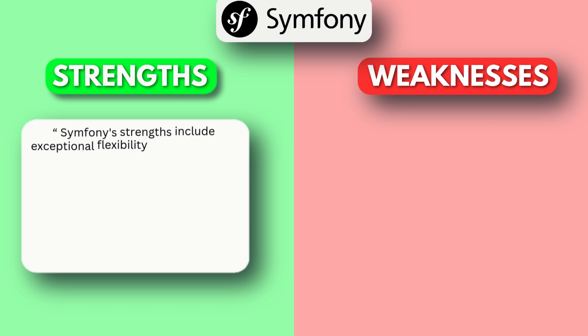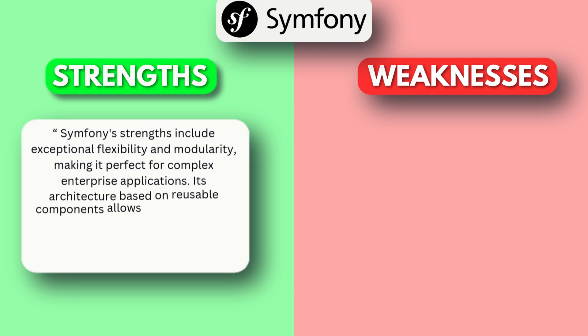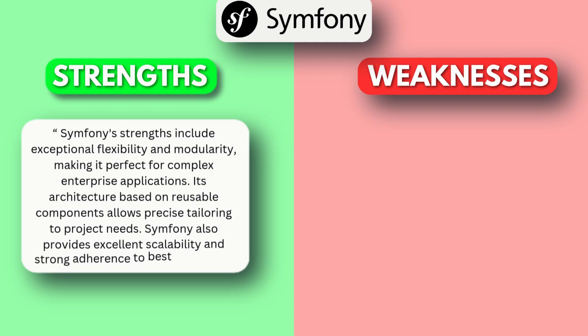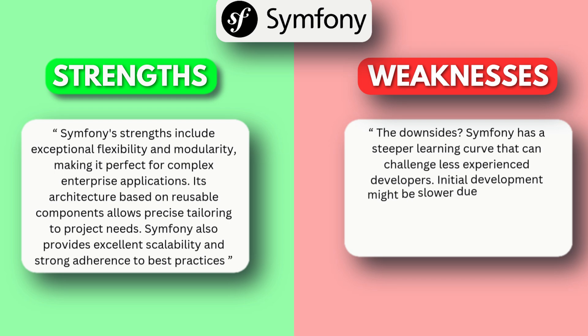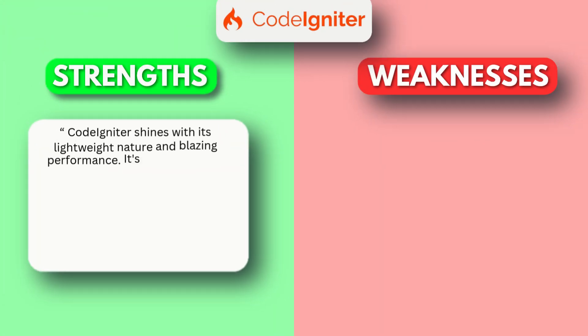Symfony's strengths include exceptional flexibility and modularity, making it perfect for complex enterprise applications. Its architecture based on reusable components allows precise tailoring to project needs. Symfony also provides excellent scalability and strong adherence to best practices. The downsides are a steeper learning curve that can challenge less experienced developers, and initial development might be slower due to extensive configuration requirements. Its ecosystem of third-party packages is also smaller than Laravel's.